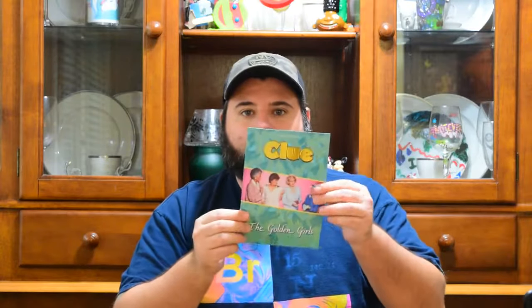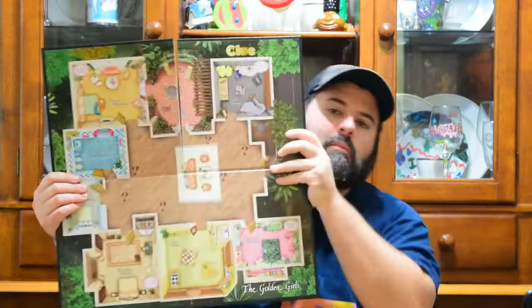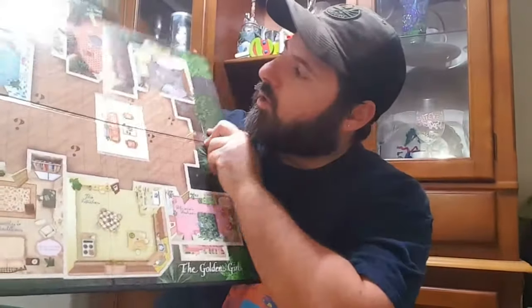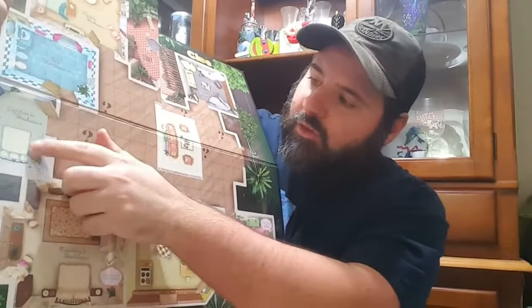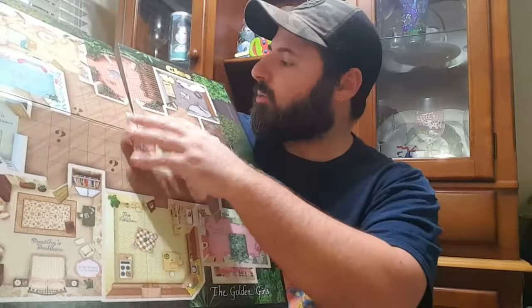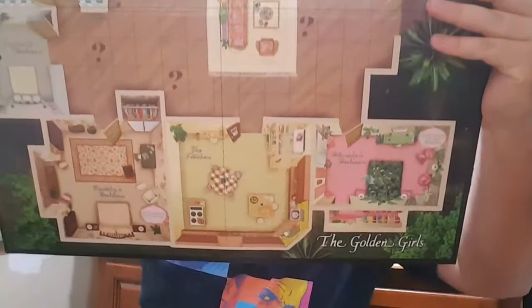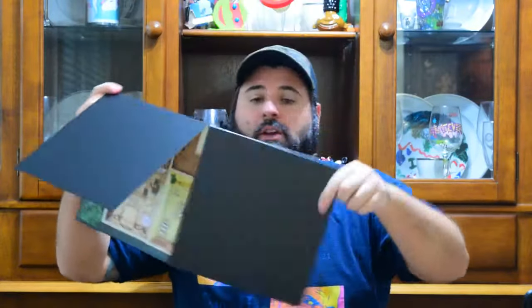Let me open it up and show you what everything looks like. It comes with the rules, and for this Clue — a lot of the themed Clues do change up their rules a little bit and add some extra cards to make the gameplay a little different. We have the envelope and the game board. It's the same as a typical Clue game board but with different areas: Rose's bedroom, the bathroom, Sophia's bedroom, Dorothy's bedroom, the kitchen, Blanche's bedroom, the living room, the garage, and the lanai. That is the board for the Golden Girls Clue.